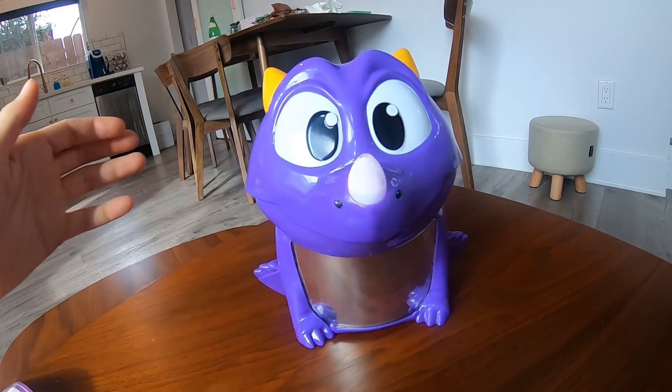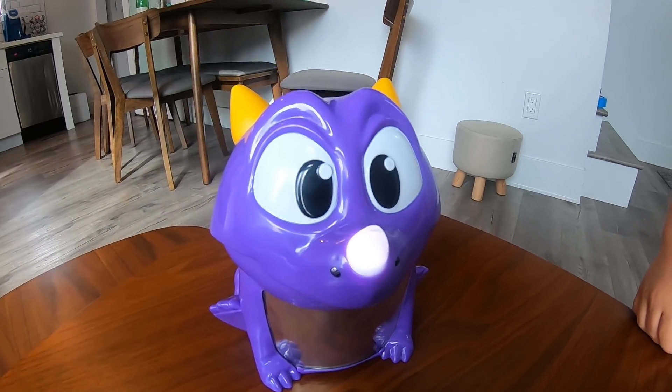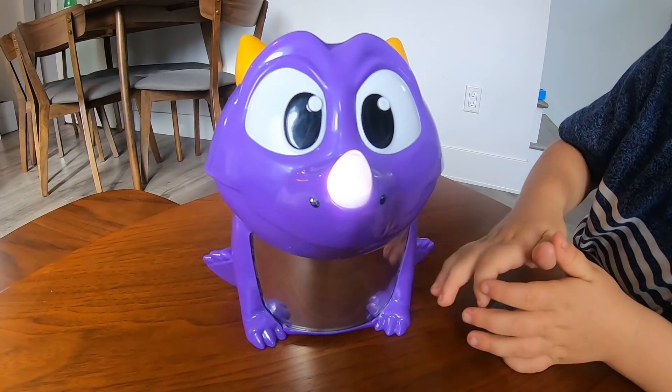Was that good, dragon? Did you hear that? It made a happy noise. Now wait a second. Its nose is glowing. I think this dragon is not feeling very well.